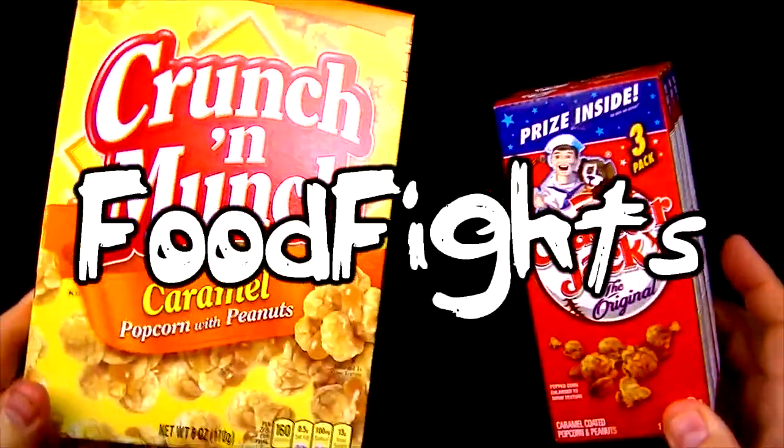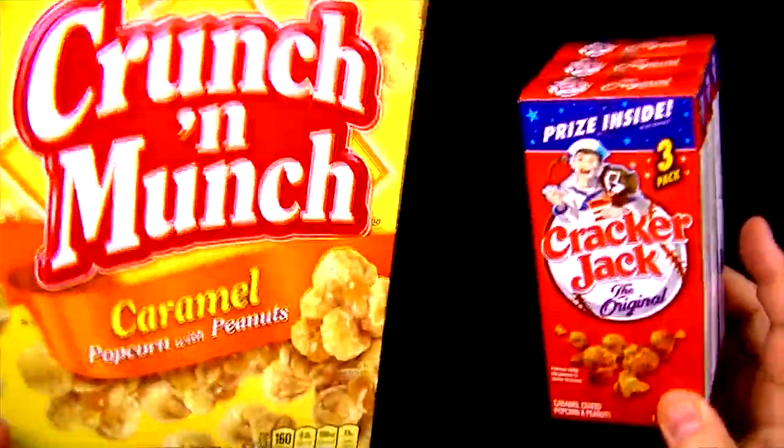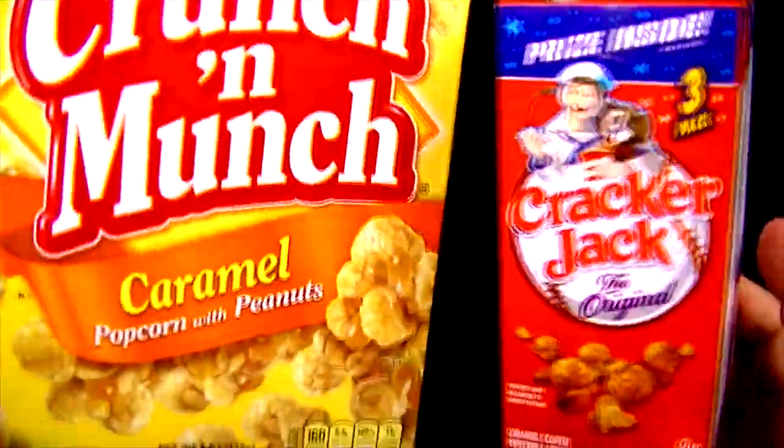Welcome to Food Fights, and have I got a surprise for you! Today we're going to be trying these two brands of Caramel Corn.